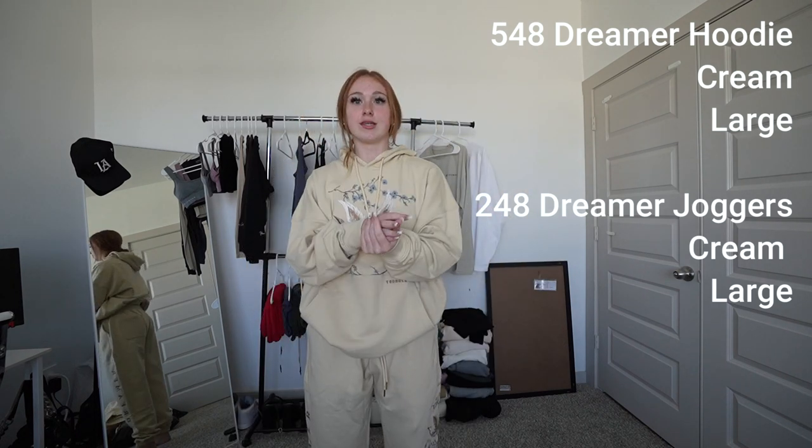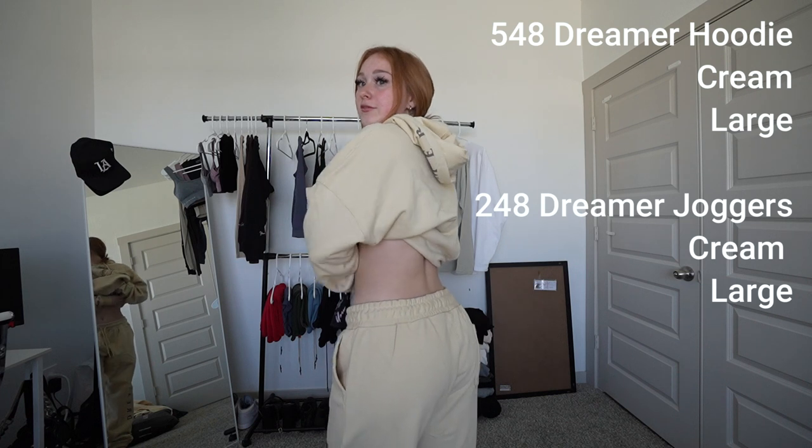I usually get the immortals in a medium. I didn't know how these were going to fit necessarily, so I got a large. I should have gotten a medium — they're a little big in the waist. I mean, I could still wear them out, they just sag a little bit, but that's my fault. If I got a medium I would have been fine.